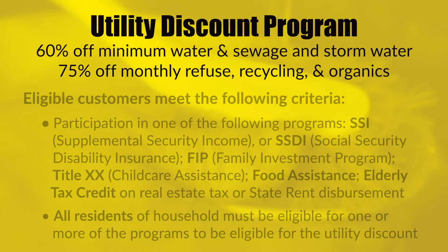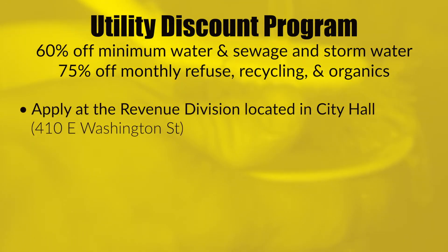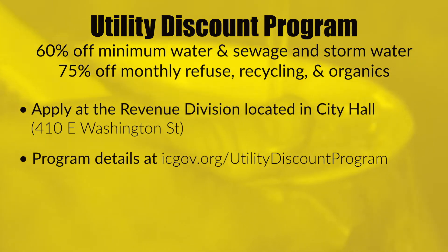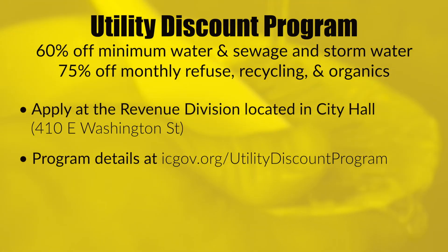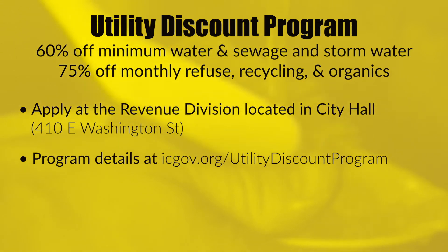If you use one or more of these programs, you can apply for the discount at the Revenue Division of the City. The details of this program can be found at icgov.org/utility-discount-program, which includes translations for Spanish, Arabic, and Chinese.